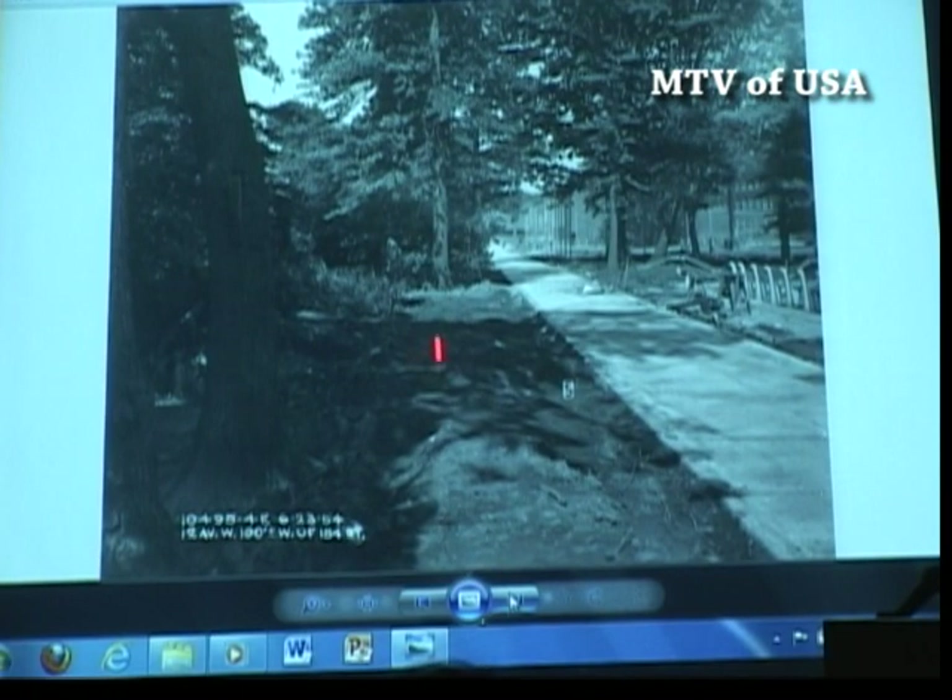This would eventually become — a few months later — 12th Avenue. Here's where the playground is located today, and as you know, on the other side of 12th Avenue over here are homes. Those homes didn't exist then. It was all wooded area.